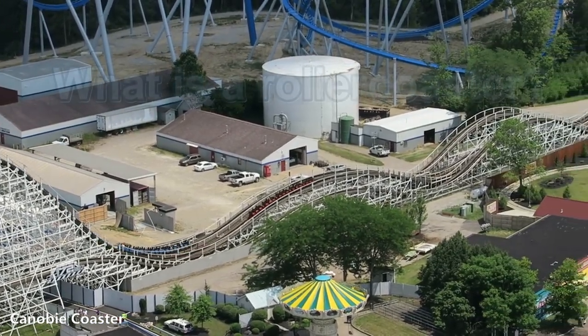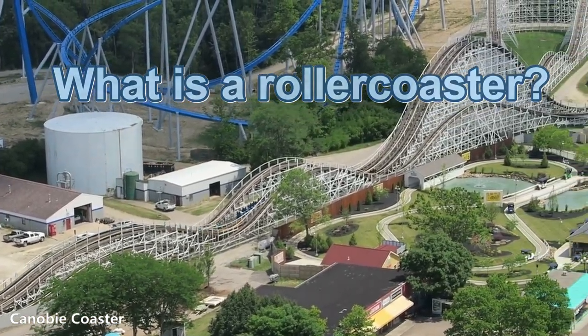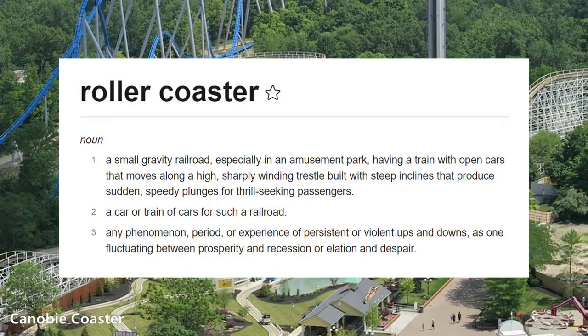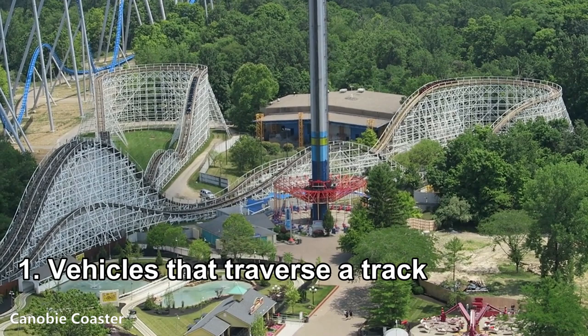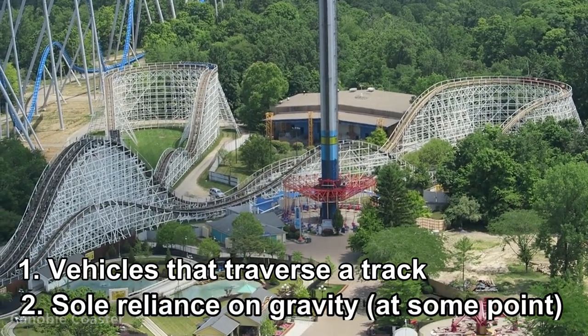So what is a rollercoaster and how do you know how to determine if a ride is a coaster or not? If you look up the definition, you'll get something formal like what's on screen, but we're not dealing with that today. Other than some long-winded definition, just remember that a rollercoaster consists of these two major things: first, a train or cars that traverse a track, and second, sole reliance on gravity at some point.